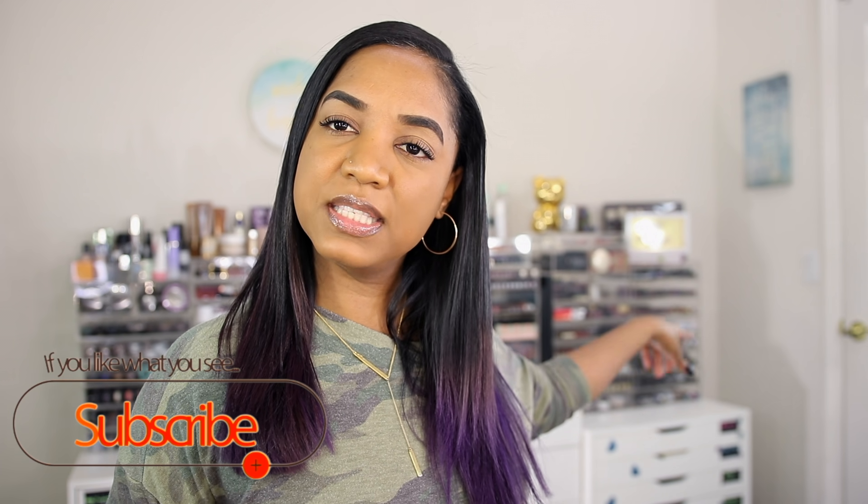Hey guys, it's Tina and I'm back for part three of my makeup collection. We're going to go through that side of my collection. I won't go too in-depth since I already did videos on my MAC makeup collection — I'll leave those linked here and in the description box. Without further ado, let's jump into this part of my makeup collection.